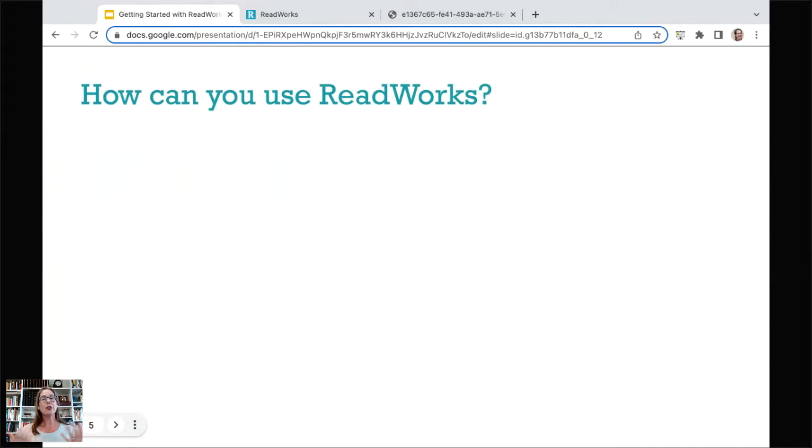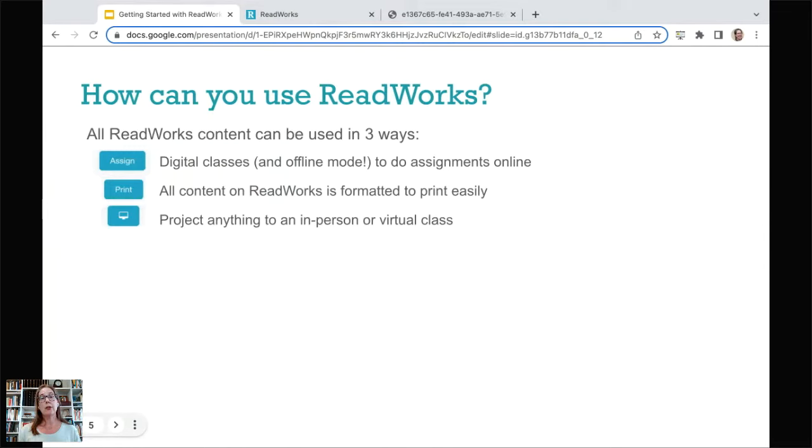ReadWorks content can always be used in three ways. You can make digital classes on ReadWorks — we integrate with Google Classroom and Clever, and we have an offline mode so students without broadband at home can download work and re-upload it when they get back to school. All of our content is formatted to print easily. And we have a project mode, which offers a clean version to project onto a whiteboard for in-person or virtual classes. We will always support all of these modes.